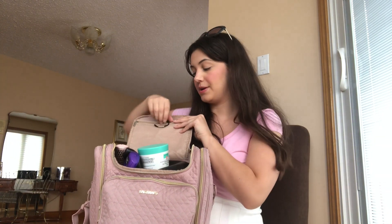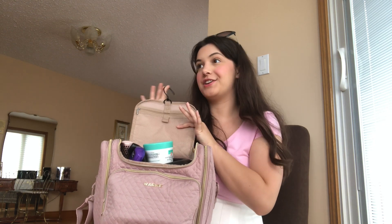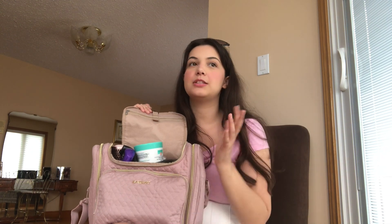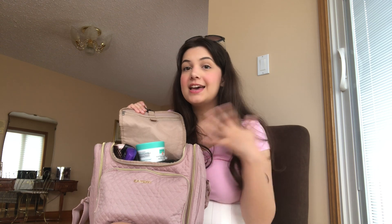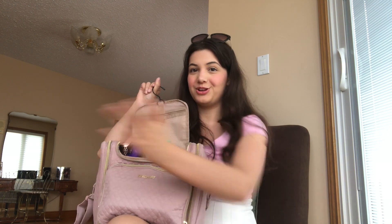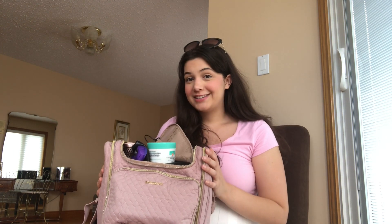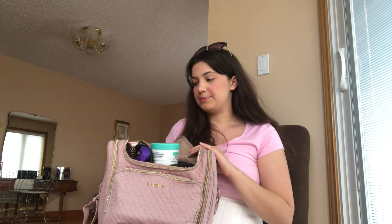Let's move into the top compartment. What I absolutely love about this bag is this little feature — you can actually hang it up in your bathroom, which is so convenient because it means you don't even have to unpack. You can just keep everything in the bag, hang it on your door, and open whatever compartment you need. I absolutely love that feature.